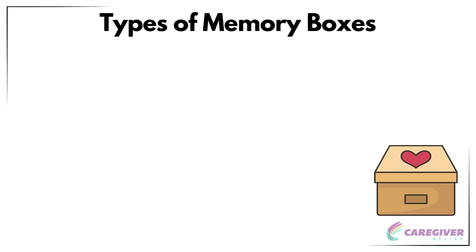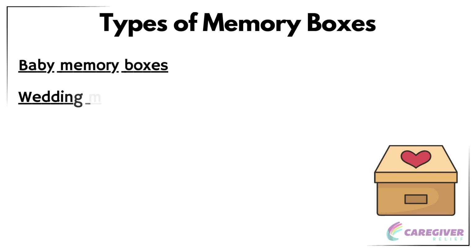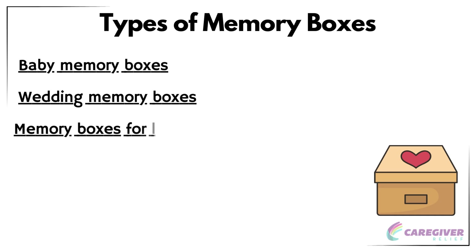There are various types of memory boxes, each with unique contents and themes. Some of the most common memory boxes include baby memory boxes, wedding memory boxes, and memory boxes for loved ones, which can contain family heirlooms passed down through generations. In the following sections, we will delve deeper into each of these types of memory boxes and discuss the items that can be included in them.